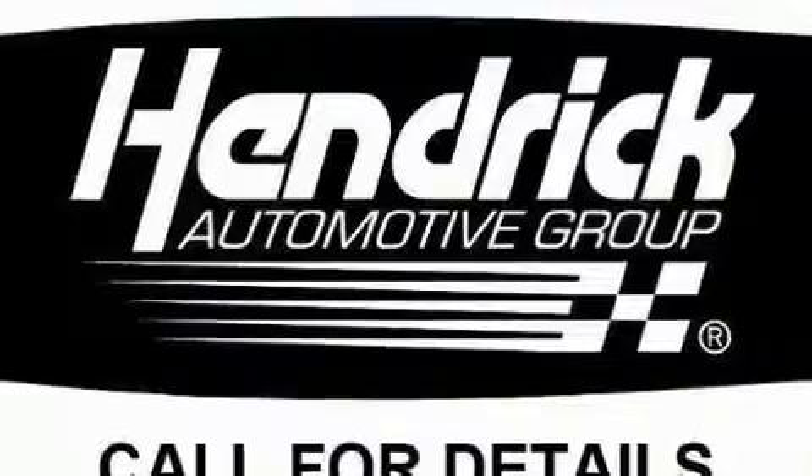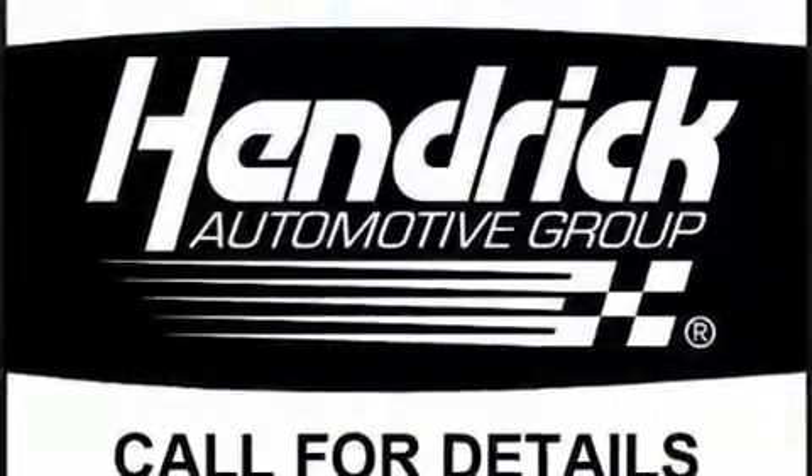Top features include a power convertible top, leather upholstery, fully automatic headlights, and power seats.